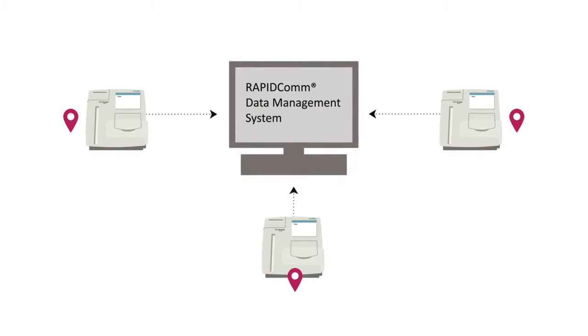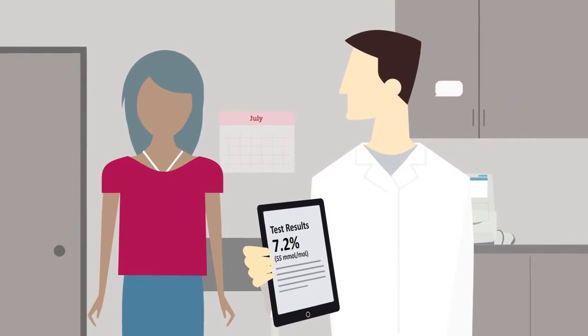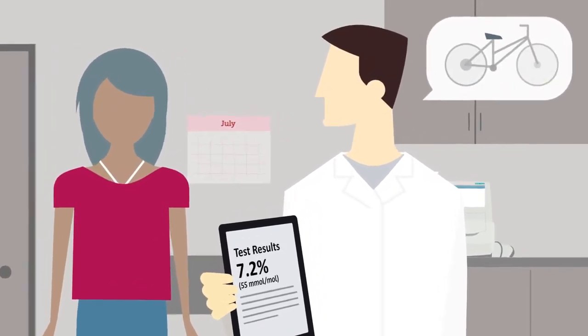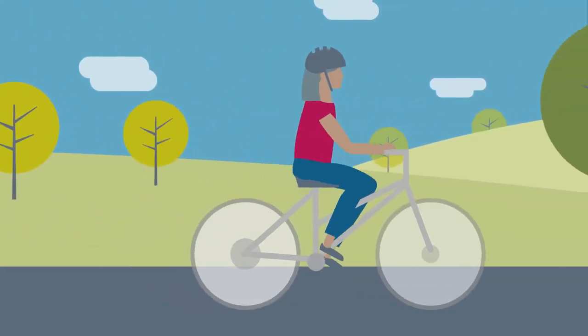Performing these tests in the office or clinic allows me to have a direct conversation with my patient, so I can provide immediate medical guidance. Testing in the office can drive a decrease in HbA1c levels over time, and I can track results with the patient trending graph.